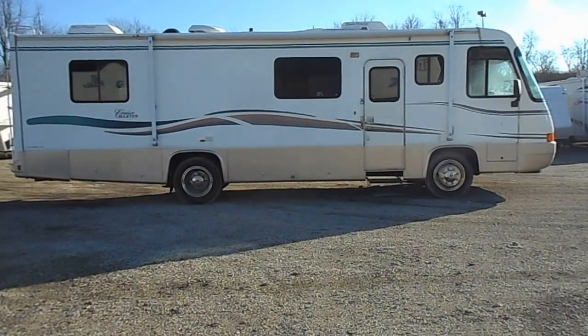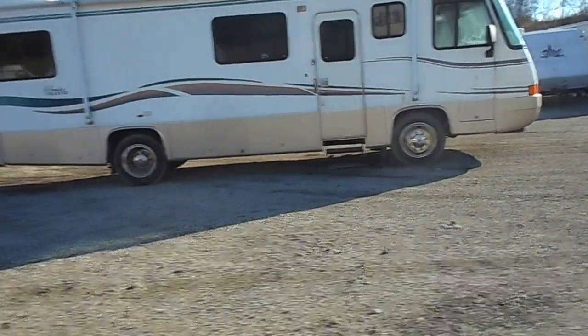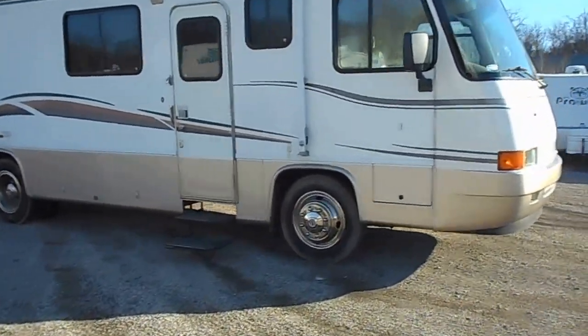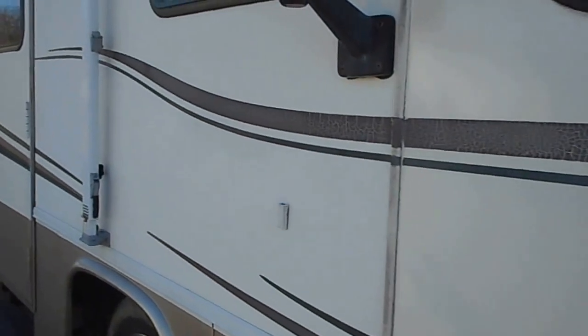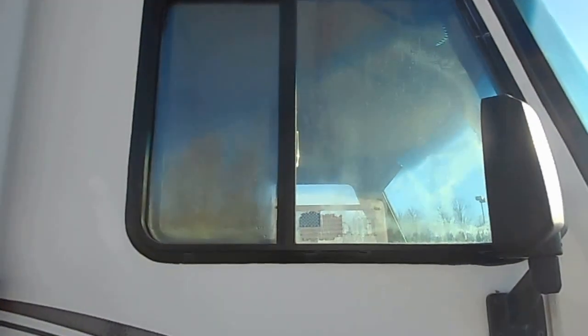Two roof air conditioners. No real major flaws — pretty decent shape for being 18 years old. The stripes do have a little bit of weathering to them. As you can see, the windows have a little fog in them on this side and on the opposite side.